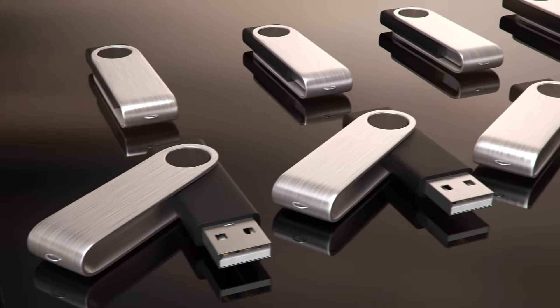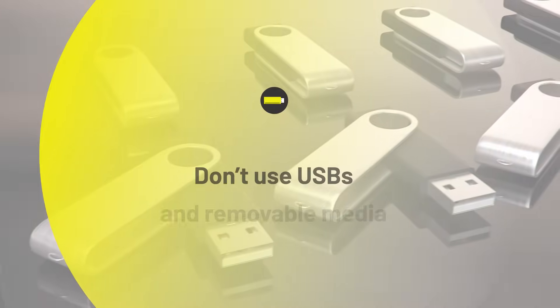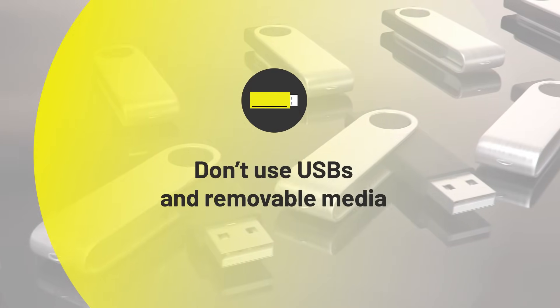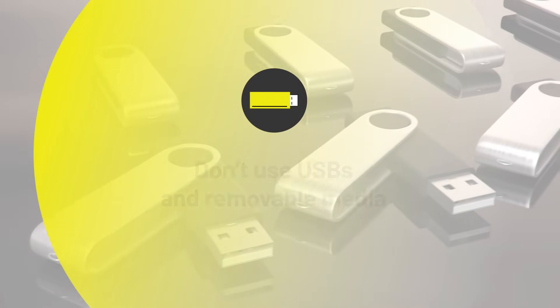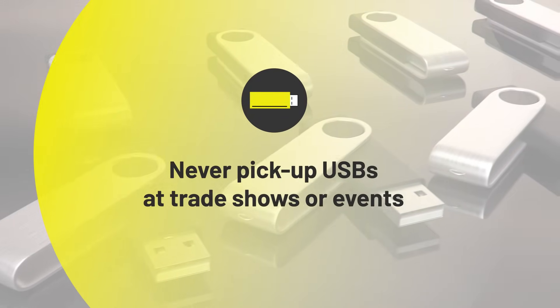We know that USBs are convenient, but they can also be really dangerous because they can spread computer viruses. In general, don't use USBs, hard drives, or other removable media to store or share data. And never pick up USBs at a trade show or events. It's far safer to use cloud storage and file transfer services.